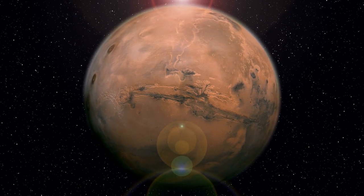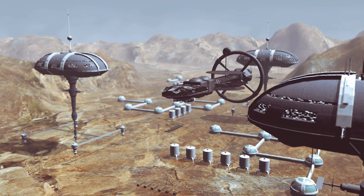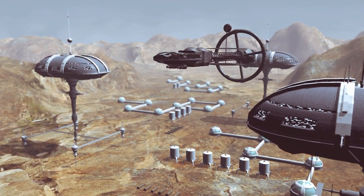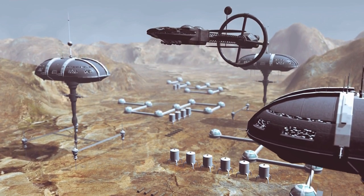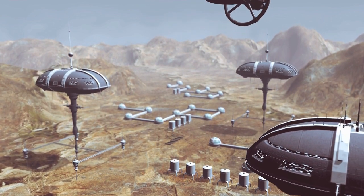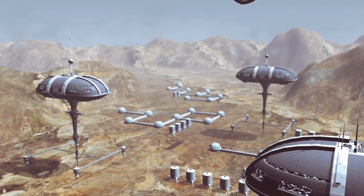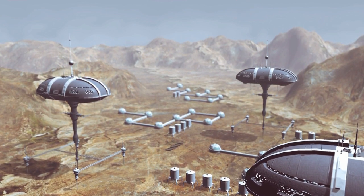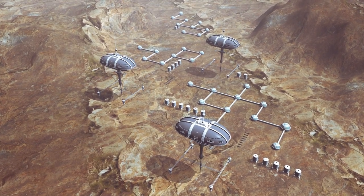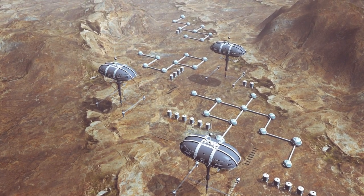Could you shed some light on the main colony, Ares Prime, and its unique characteristics? Ares Prime, located within a crater, serves as the primary human settlement on Mars. It's an incredible engineering and infrastructure accomplishment, providing a secure habitat that shields inhabitants from the harsh Martian environment. Life on Mars is challenging, but Ares Prime exemplifies our resilience and determination to thrive on an alien planet.